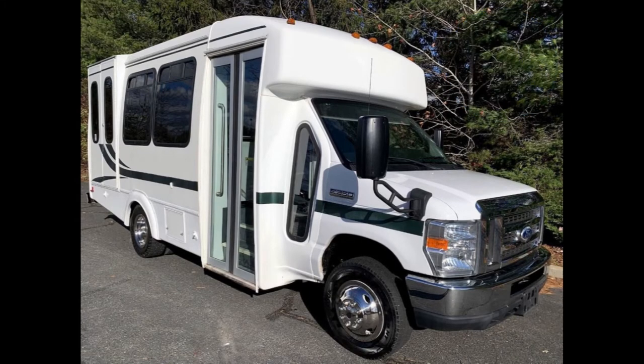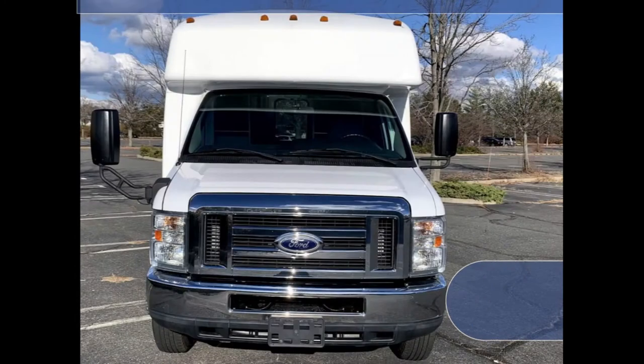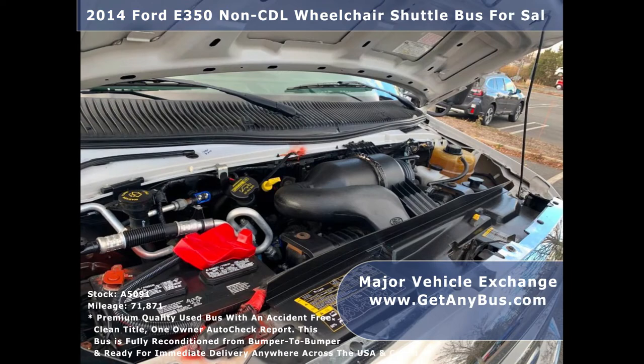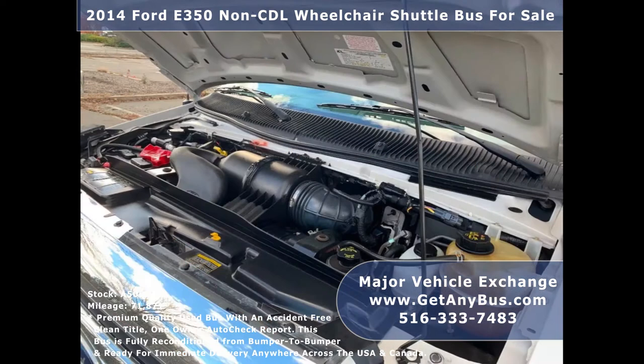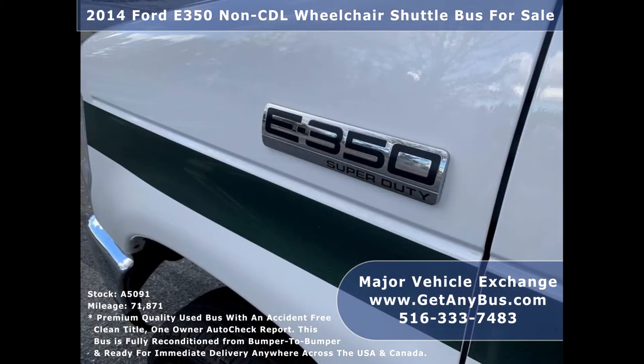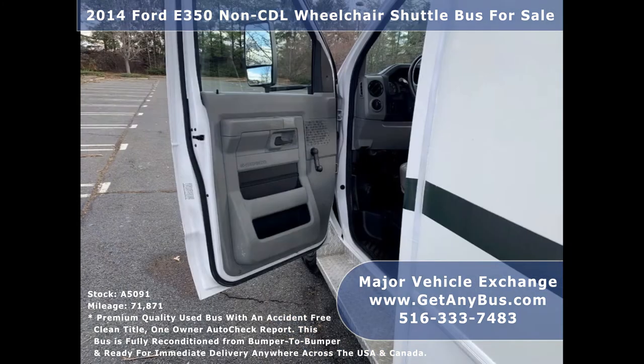Major Vehicle Exchange presents a 2014 4D359 CDL wheelchair shuttle bus for sale, stock number A5091. This used bus for sale has an accident-free clean title, one-owner AutoCheck report. It can accommodate up to 10 passengers plus 1 driver and up to 4 wheelchair positions.